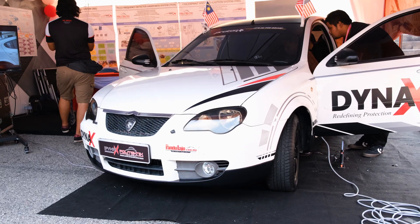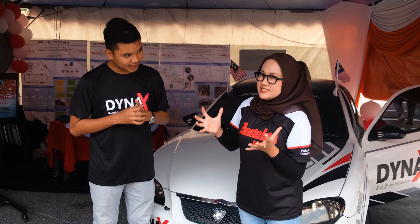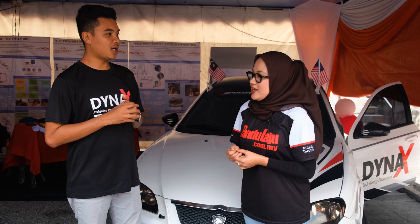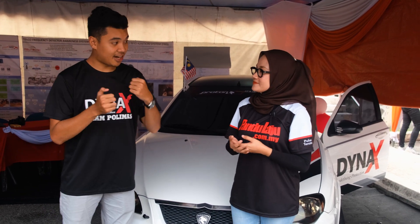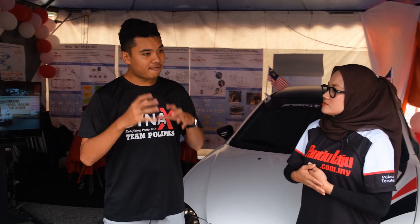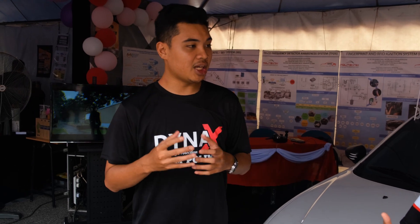Yang pertama iaitu TFDS - Teleco Frequency Detector System. TFDS ni, bila kita tengah memandu dan tiba-tiba kita kena angkat call, frekuensi tu akan terus dikesan oleh TFDS. Dan TFDS ni akan bunyi - beep, beep, beep. Maksudnya pemandu akan berasa kurang selesa, jadi telefon automatik kena letak sebab tak selesa.